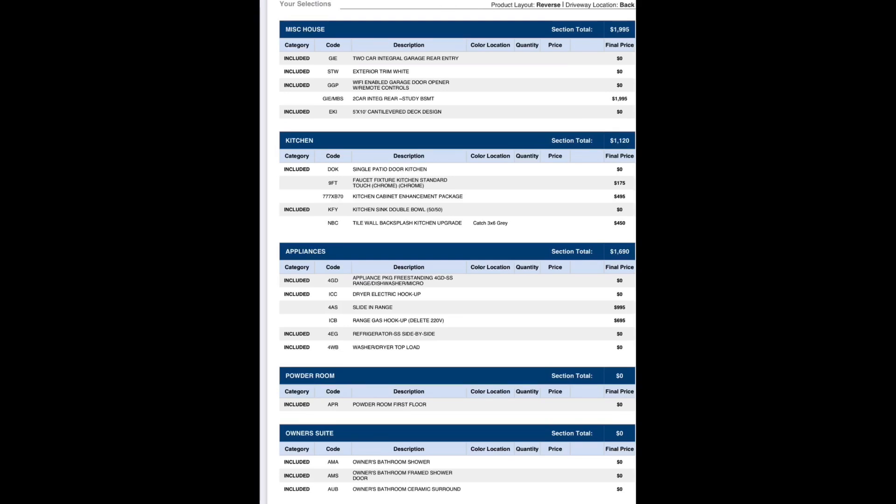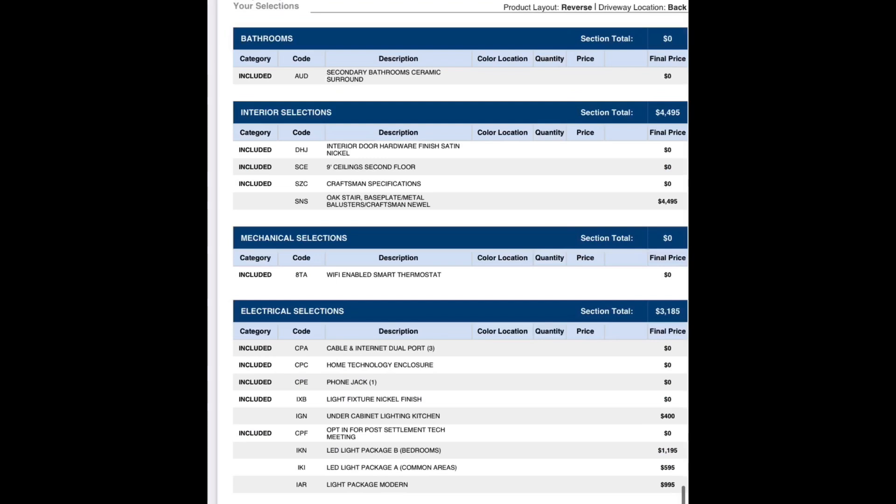The towel wall backsplash upgrade was $450. We weren't able to see what it actually looked like beforehand, and it turned out to just be an all-gray backsplash. I don't even know why I got that — I thought it was going to be mosaic tile or something. I would say you don't have to get that; you can go with the standard tile. If I could go back I'd take it off.